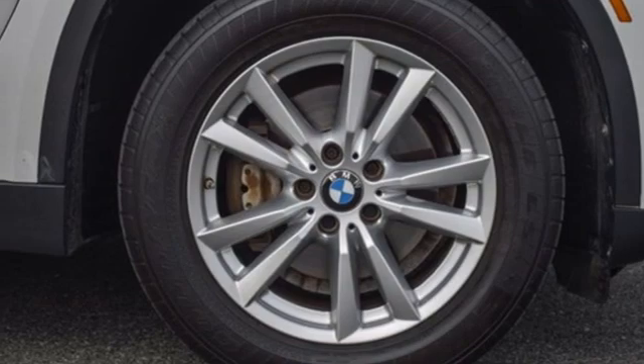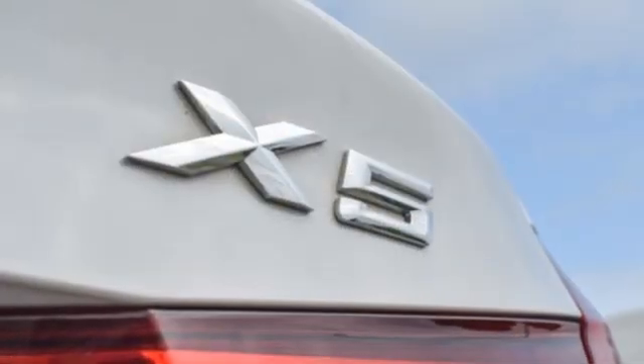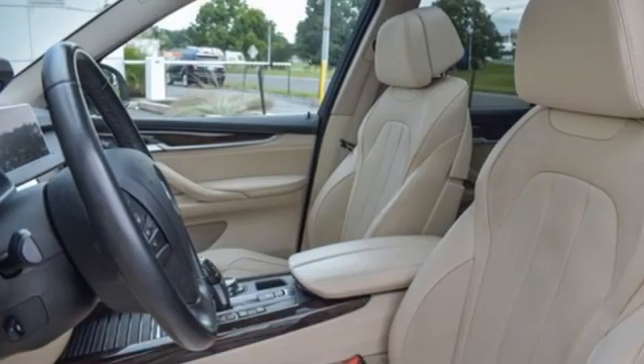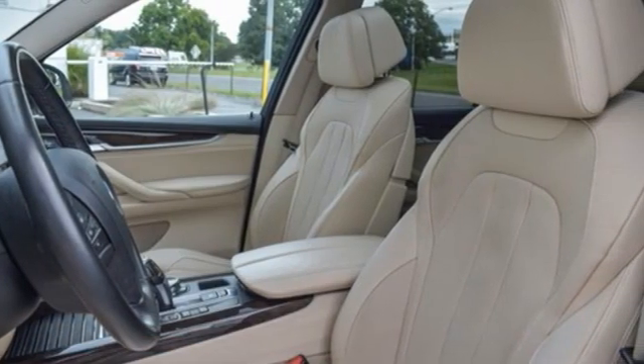External memory control, memory exterior door mirror settings, power telescoping steering column, auto dimming rear view mirror, and integrated navigation system.